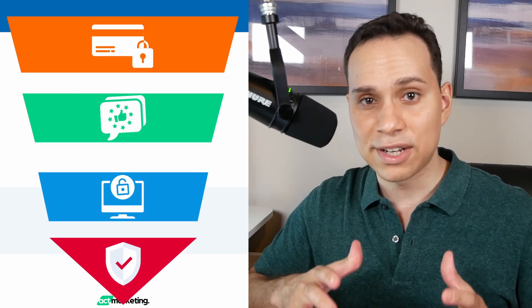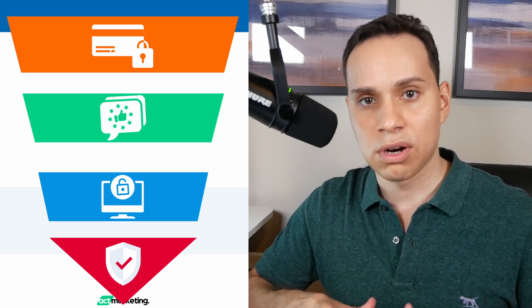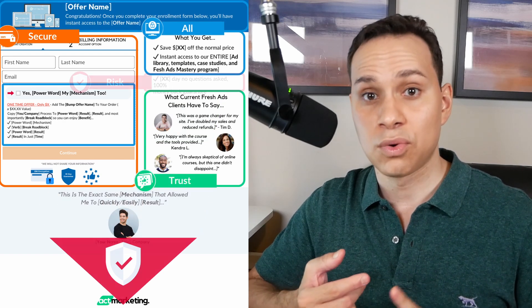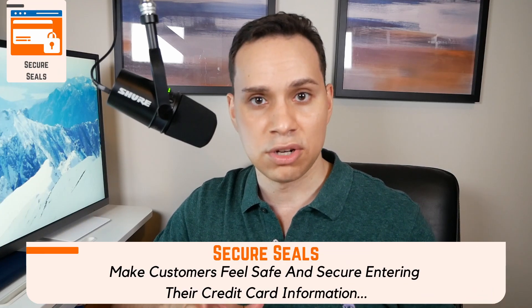To make sure our checkout section is securing more sales and reducing cart abandonment, we're going to use the STAR framework. It stands for Secure seals, Trusting testimonials, All access, and Risk removal. Let's kick things off with the most important one: Secure access.